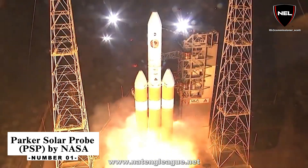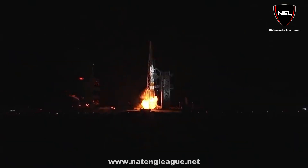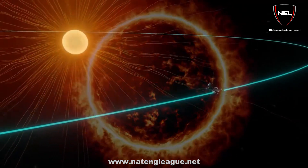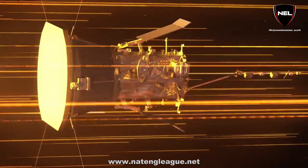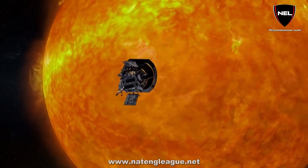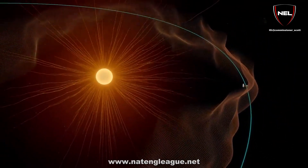Number 1: Parker Solar Probe by NASA. The Parker Solar Probe, formerly known as Solar Probe Plus, is a NASA space probe launched in 2018 with the purpose of studying the Sun's outer corona. It will approach the Sun within 9.86 solar radii — approximately 6.9 million kilometers or 4.3 million miles — and will move as fast as a fraction of the speed of light by 2025. With a mind-blowing speed of 690,000 km per hour, it is undoubtedly the fastest rocket ever built.